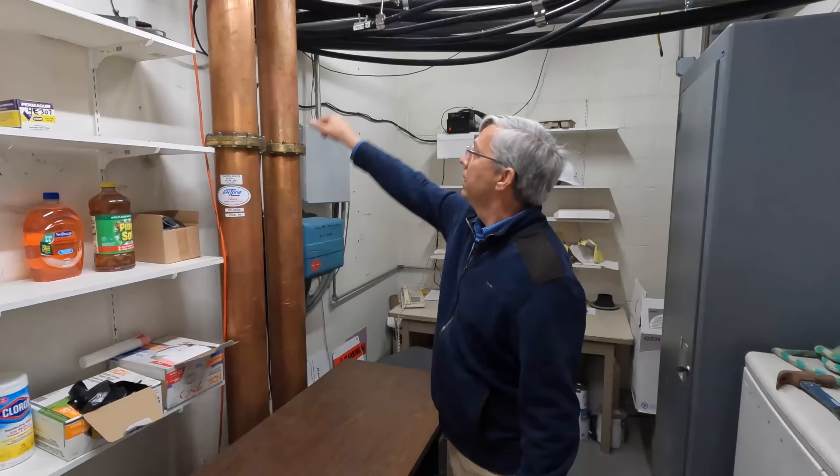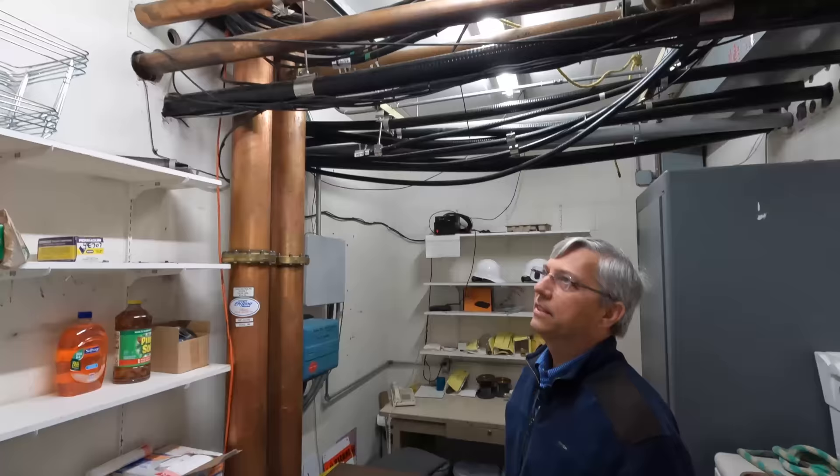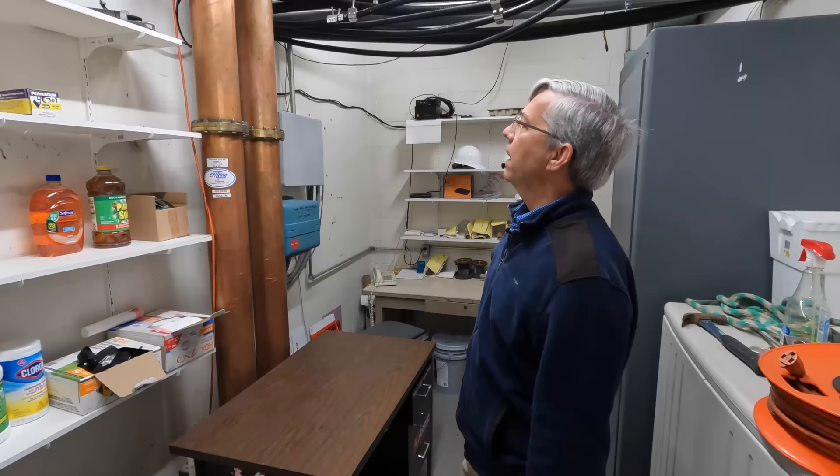Those look serious — are they pressurized? They are pressurized and they're carrying kilowatts. The antenna radiates almost a megawatt — around 900,000 watts. Inside, the RF going up is probably around 300 kilowatts or so.